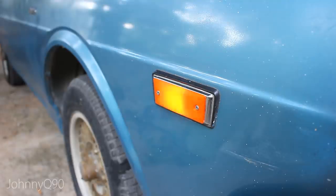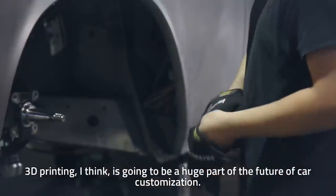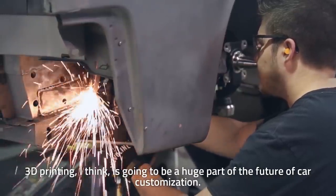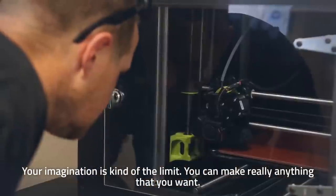Here is a great example of how it may look like. 3D printing is going to be a huge part of the future of car customization. Your imagination is kind of the limit — you can make really anything that you want.